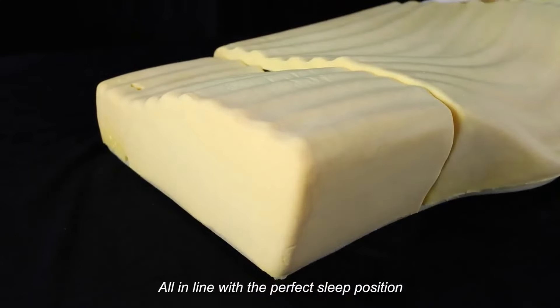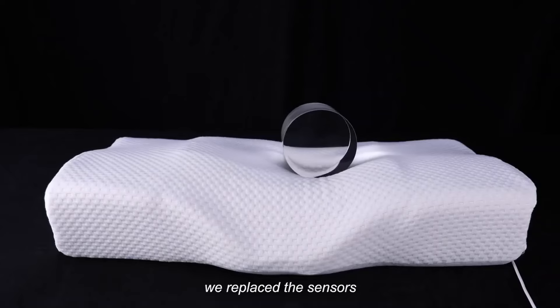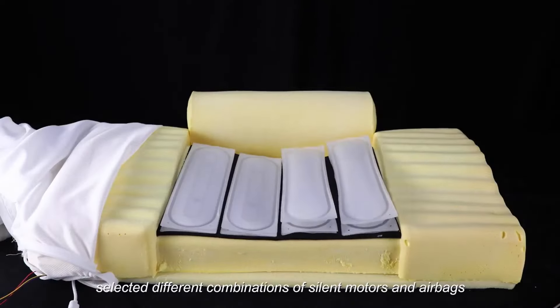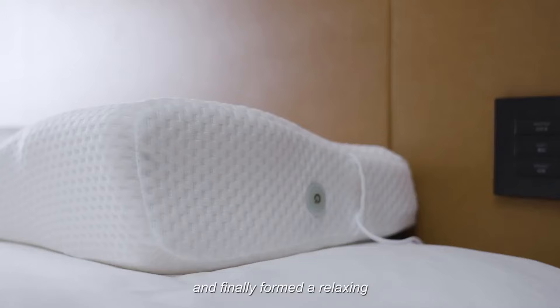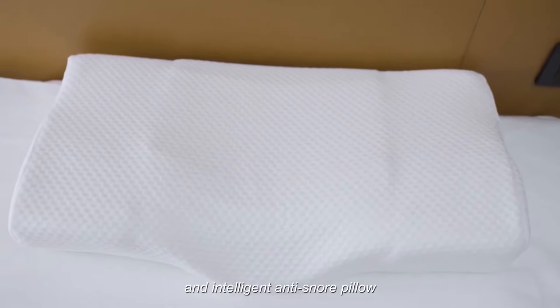After more than three years of research and development, we replaced the sensors, selected different combinations of silent motors and airbags, and abandoned complicated external controllers, and finally formed a relaxing, comfortable, and intelligent anti-snore pillow.